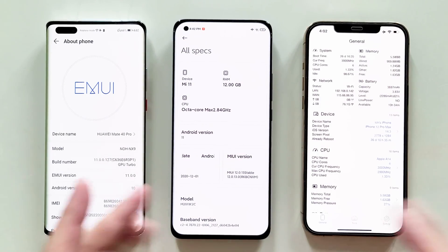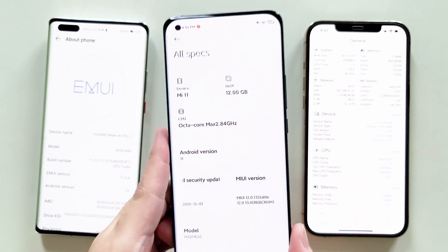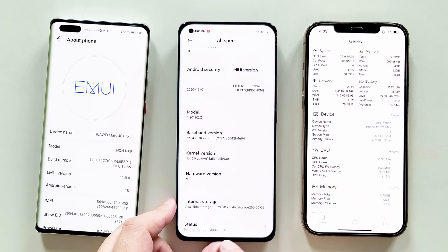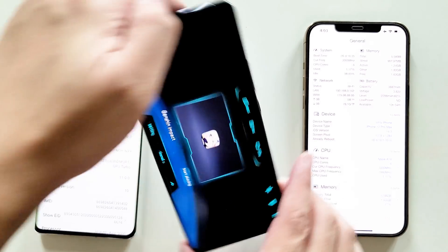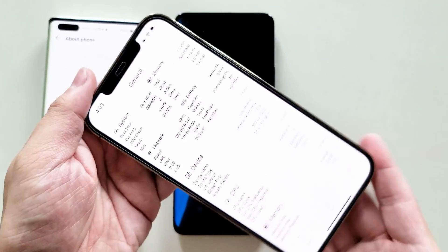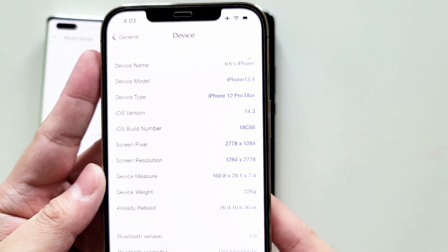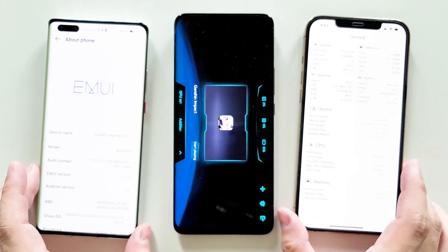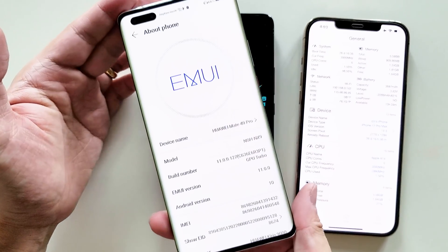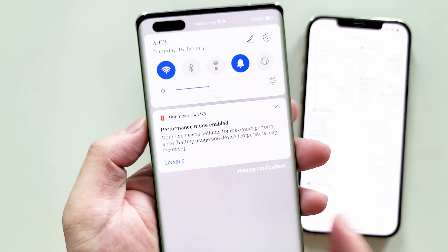Welcome back to Golden Reviewer. Today we'll do a comparison of three devices: the Xiaomi Mi 11 with Snapdragon 888 SoC with Game Turbo mode enabled, the iPhone 12 Pro Max with A14 SoC tested in normal mode, and the Huawei Mate 40 Pro with Kirin 9000 SoC with Performance mode enabled to unleash its full potential.